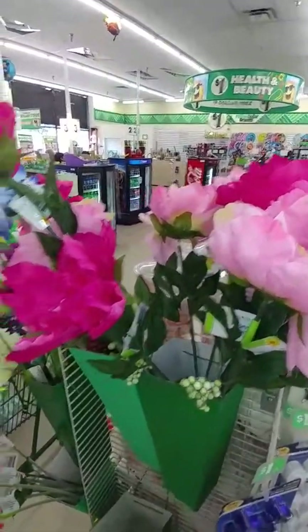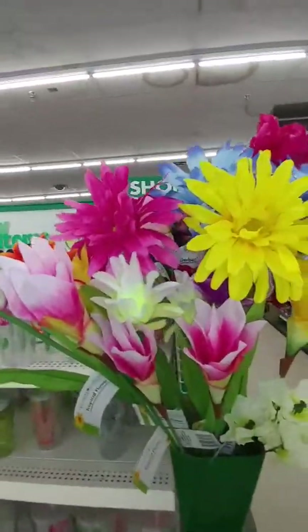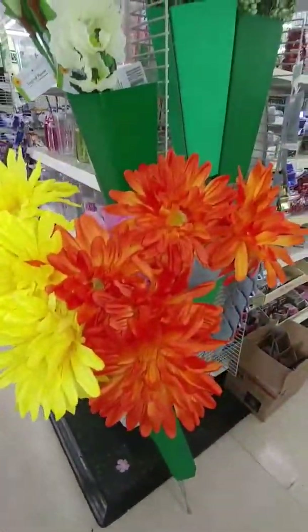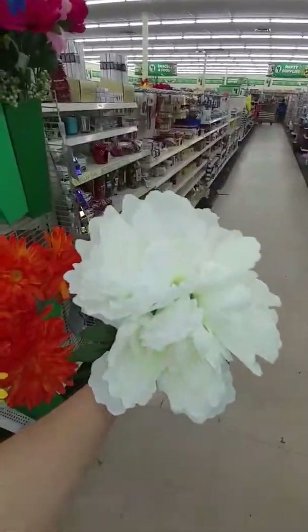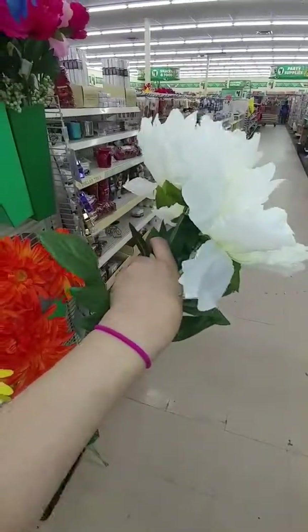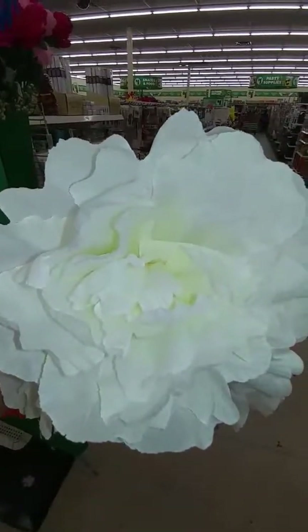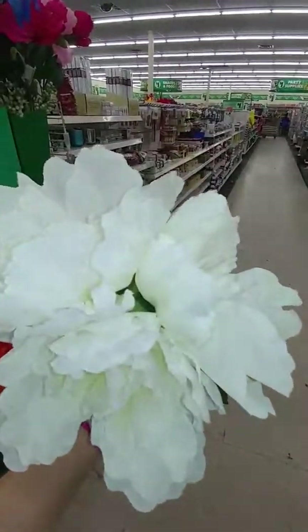My Dollar Tree also has the giant peonies — dark and light pink. We have the Gerber daisies in blue, yellow, and pink. We have some tropical flowers and more daisies down here. My favorites are the white peonies — they are huge, like two to three times bigger than my hand, probably the size of my head. So, so pretty, and the white makes them so much more farmhouse.